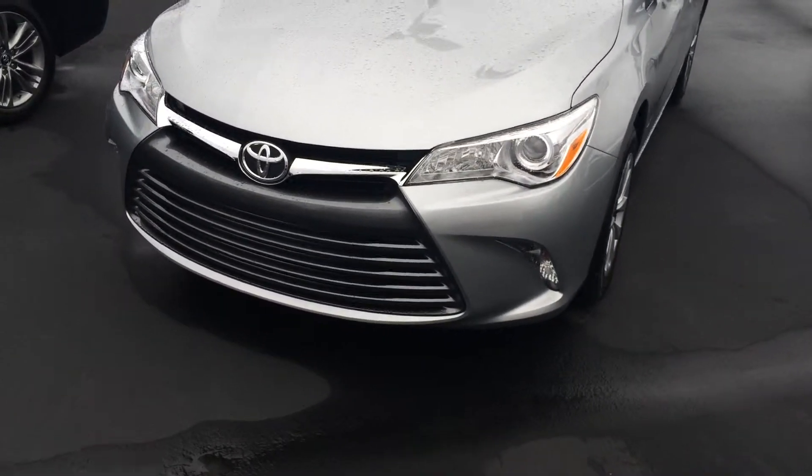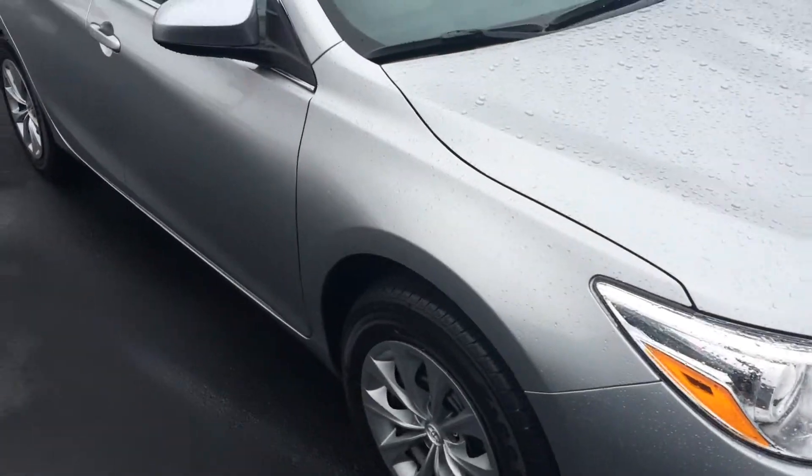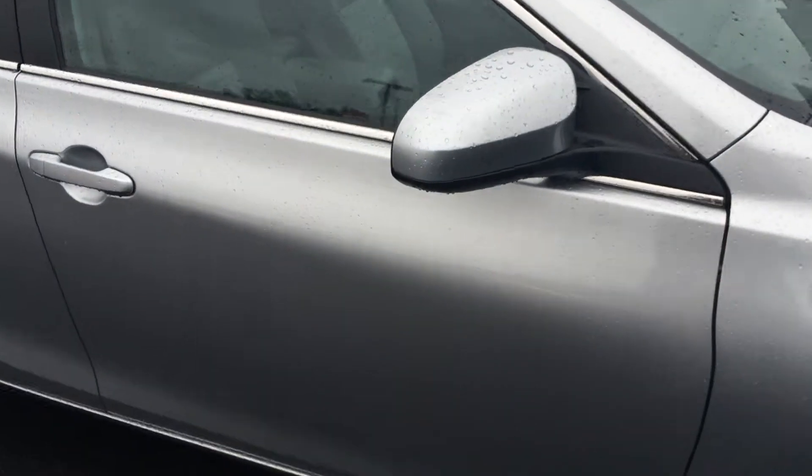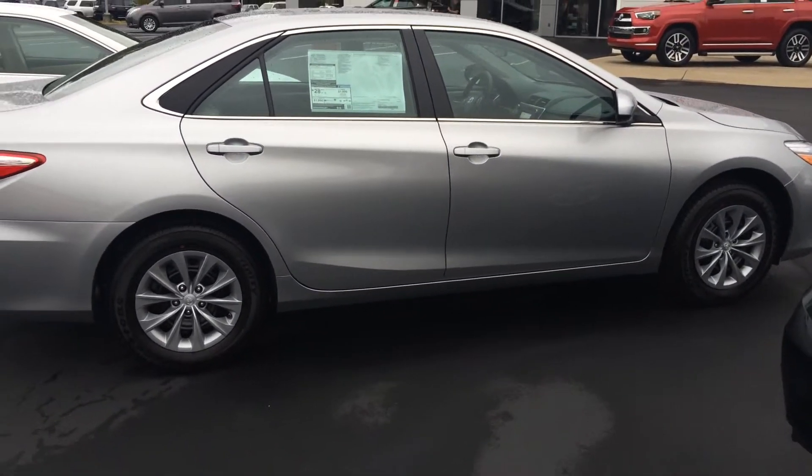That's the integrated fog lights and daytime running lights. Whole new body style this year — very, very sharp looking. One of our best sellers. Color keyed, heated hard side view mirrors. There's kind of the side profile.